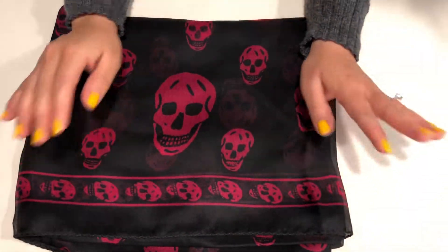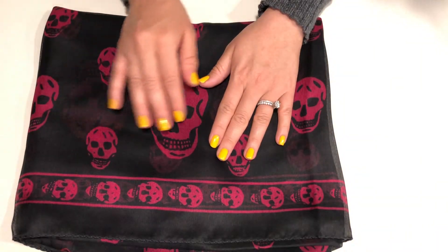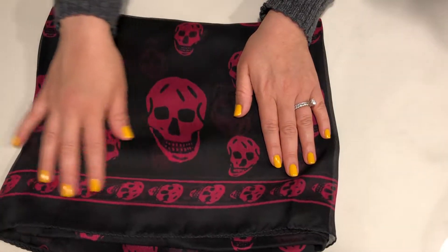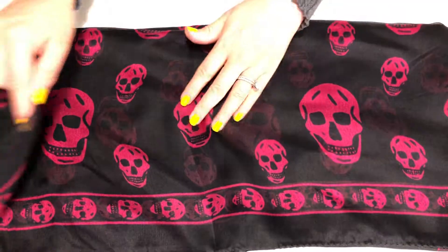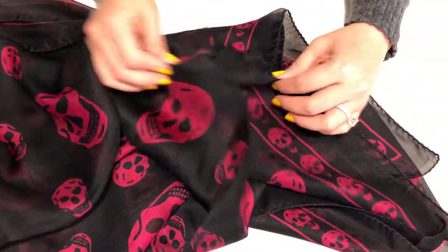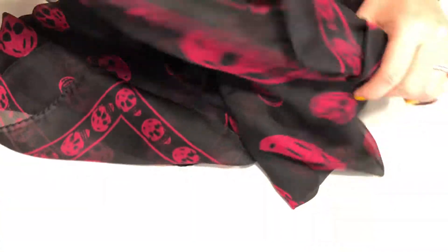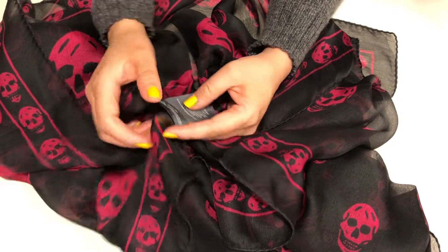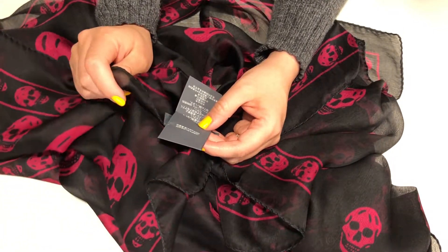My third scarf is another Alexander McQueen scarf. This one is what Alexander McQueen is most known for in the way of scarves — it's usually a black or grey color with colored skulls all around. This one is also made in Italy and it is 100% silk.